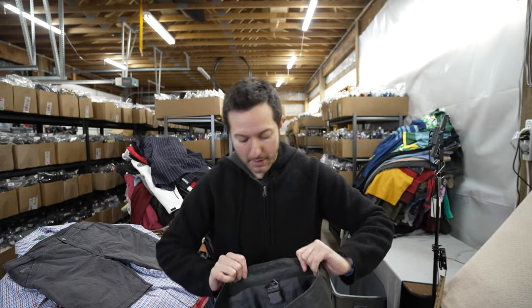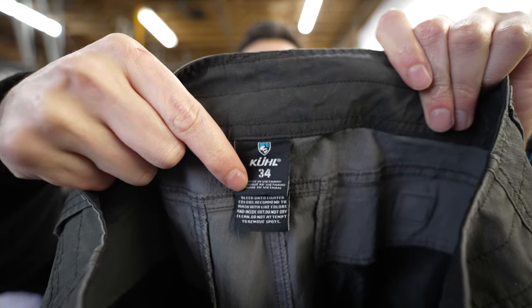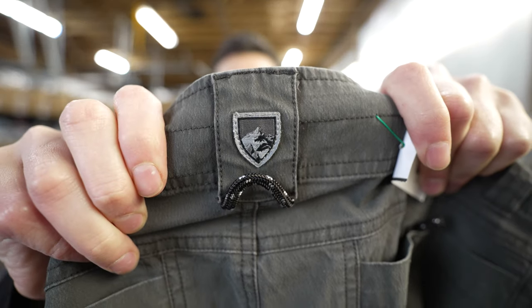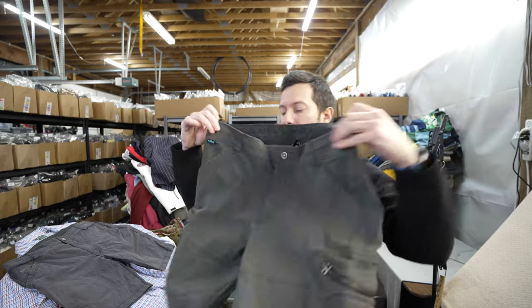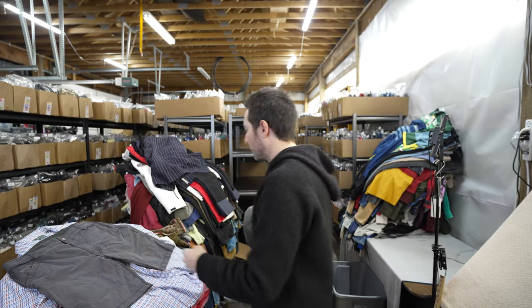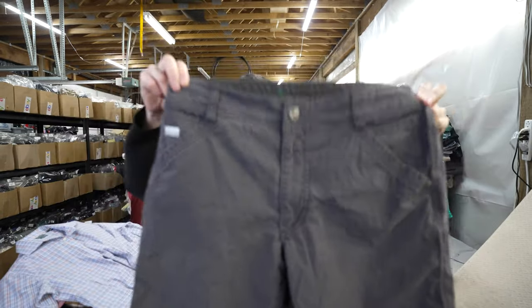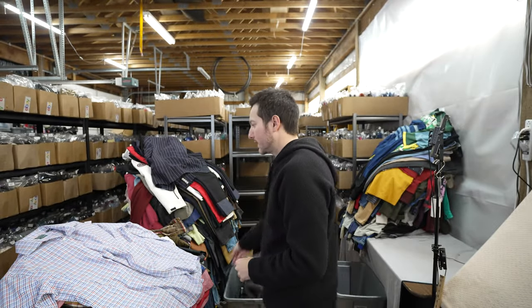I got two pairs of men's Kuhl shorts — you can really tell by the shield on the back. These are basic men's cargo shorts in a good size 34. I picked up two of those — I'd price them around $24 and accept any offer above $20.